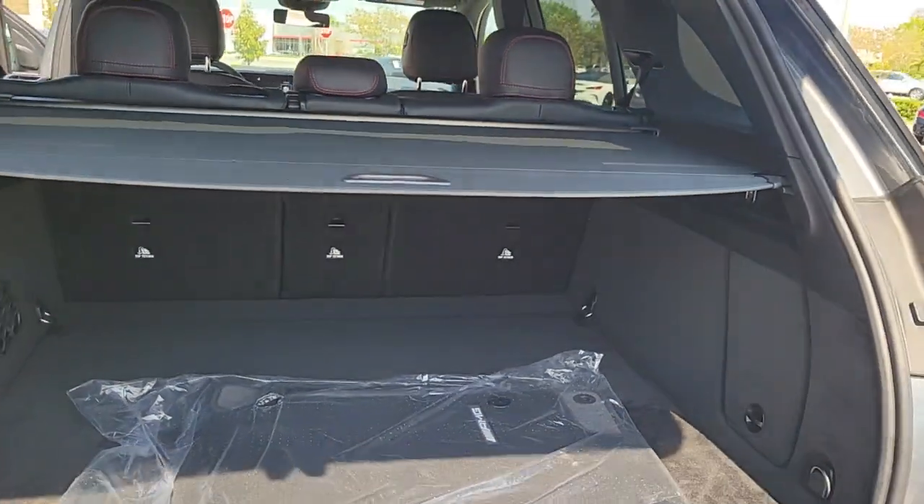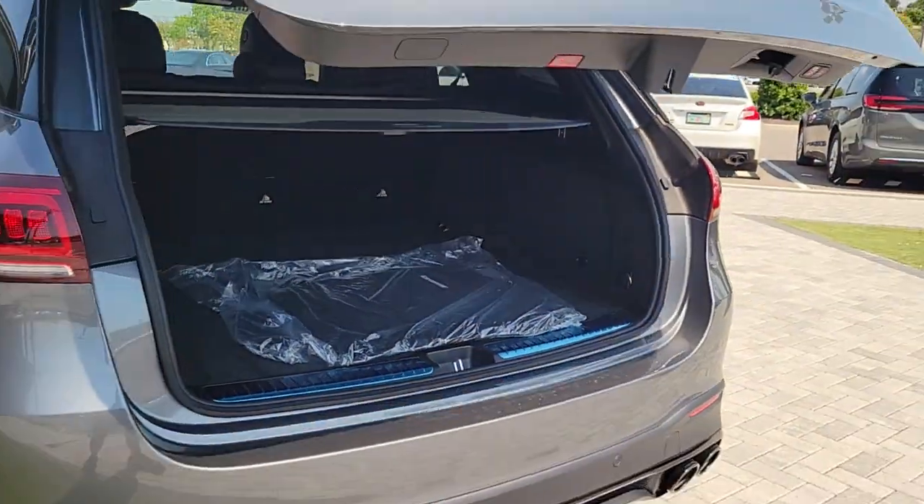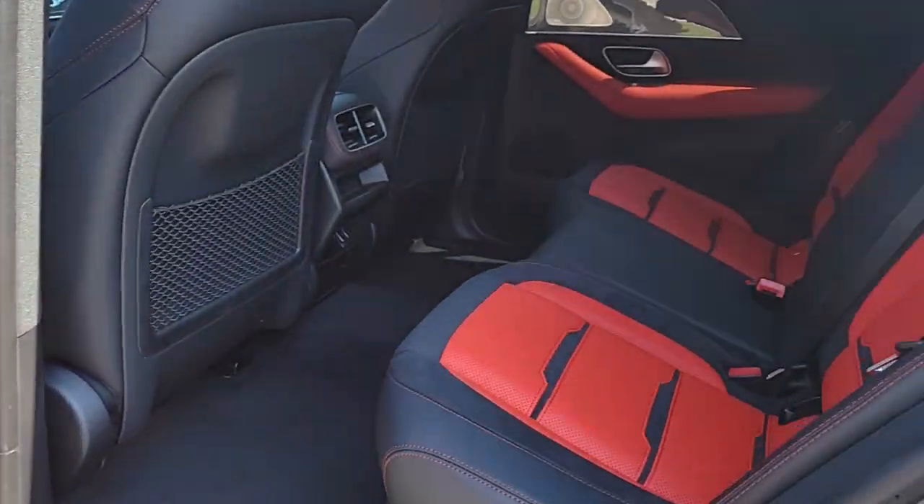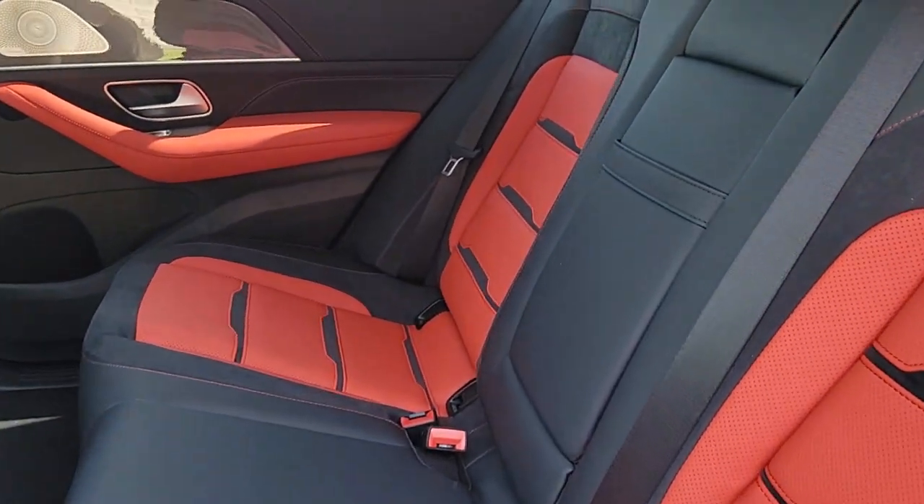The following are some of this vehicle's highlighted options: Apple CarPlay and/or Android Auto, Panoramic Roof, Navigation System, Keyless Entry, Sun/Moon Roof.